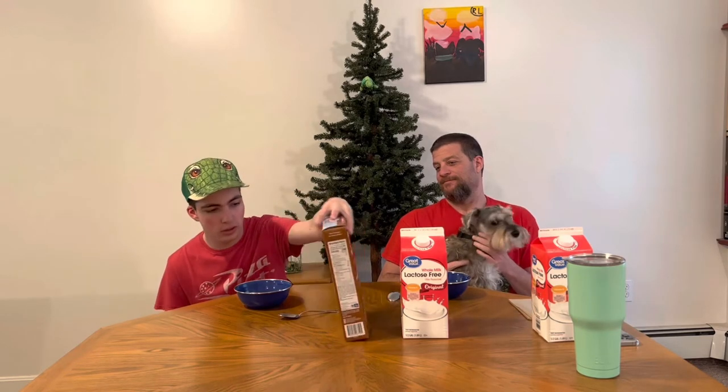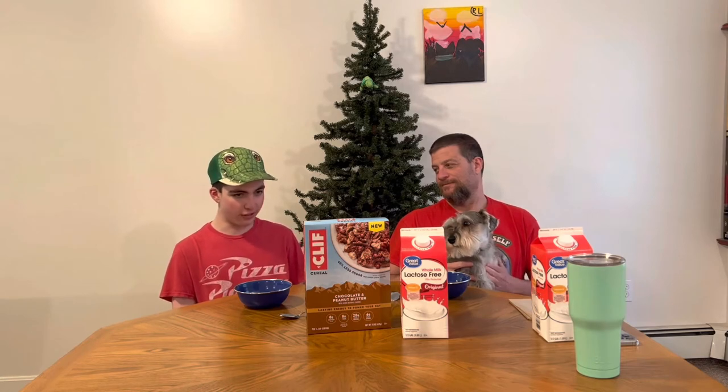Hello humans and pets, today Cliff Bar cereal is what we got on the menu. We got Cliff Bar chocolate and peanut butter. They got real peanut butter and whole peanuts, unsweetened chocolate, granola clusters, and organic grain flakes.